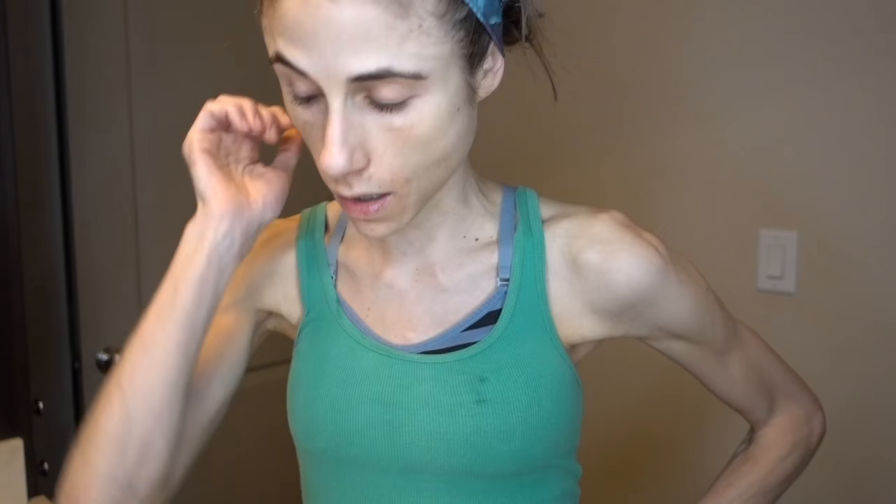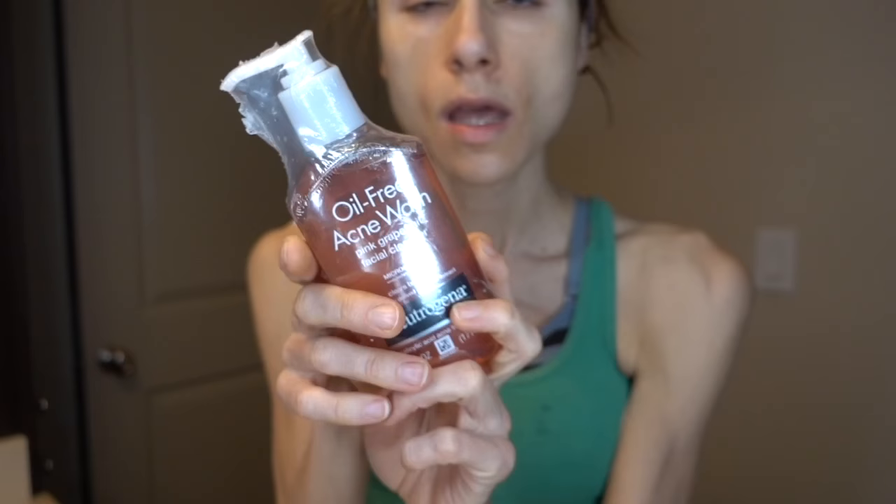Every morning I wash my face with the Neutrogena Clear Pore Cleanser Mask — this has 3.5% benzoyl peroxide, which is great for acne-prone skin. Alternatively, I've also sometimes used the Neutrogena salicylic acid oil-free acne wash. People are asking if it's okay to use this the morning after — yes, just don't mix them together at the same time.